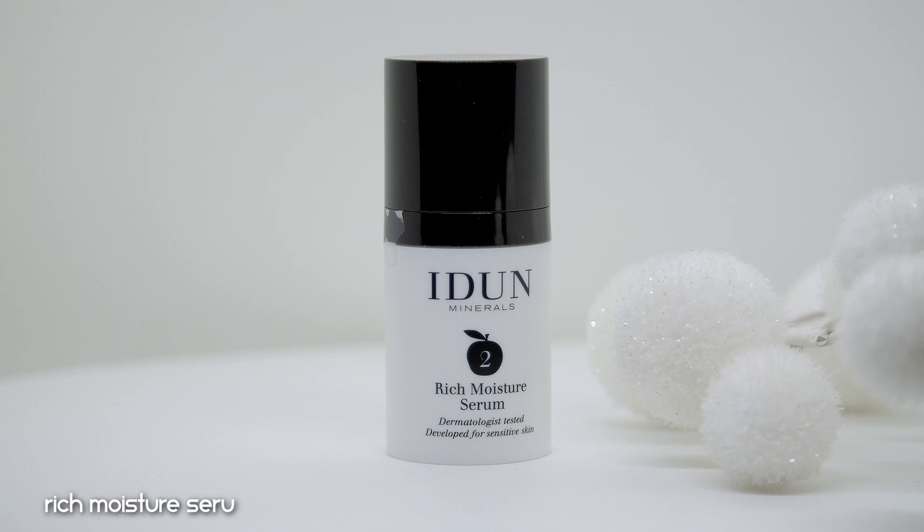Let's start with a skincare product — the Rich Moisture Serum, which retails for $26. This was gifted to me by the brand. According to the website, it locks in moisture and restores skin with an anti-aging formula ideal for normal or dry skin, targeting fine lines and wrinkles. It's 100% vegan, dermatologist tested, fragrance-free, enriched with vitamin E and chia oil. The formula includes niacinamide, glycerin, and olive-derived ingredients, which I love.